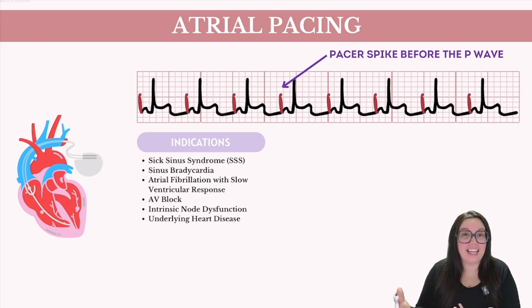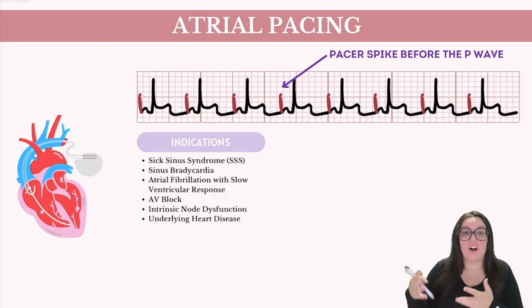Common indications for atrial pacing include sick sinus syndrome, which occurs when the SA node fails to generate impulses regularly at an appropriate rate. Wires can also be placed with sinus bradycardia in specific situations where the slow heart rate does not meet the body's circulatory demands. Some atrial fibrillation with slow ventricular response may also require this — usually we try medical management first to control the ventricular rate, but if all else fails we can place a pacemaker. Lastly, AV blocks are common whenever heart blocks occur, particularly where only atrial pacing is required and AV conduction remains intact.